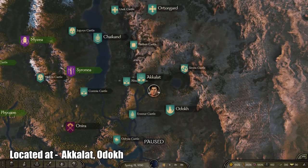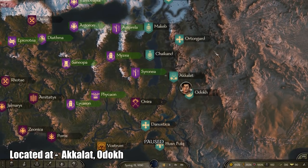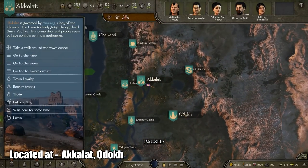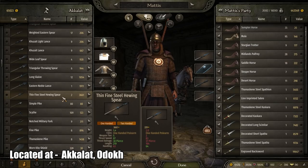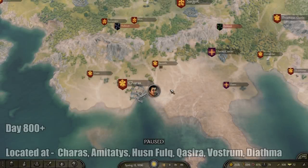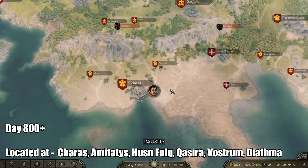Next, the best spear in the game, similar to the best lance, is located around the eastern region. It can be found in regions like Akalat or Old Dog. It is called the Thin Fine Steel Huwing Spear. It has a thrust speed of 87, thrust damage of 38, a length of 219, and a handling of 63.